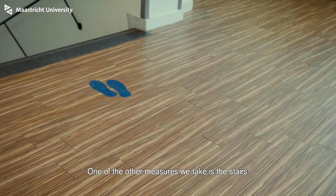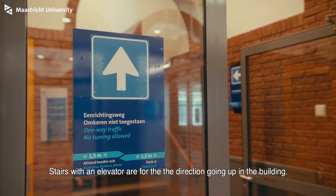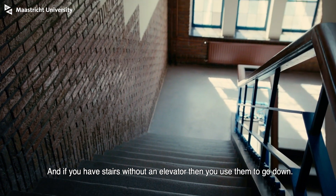One of the other measures we take concerns the stairs. Stairs with an elevator are for going up in the building. If you have a staircase without an elevator, you can use it to go down.